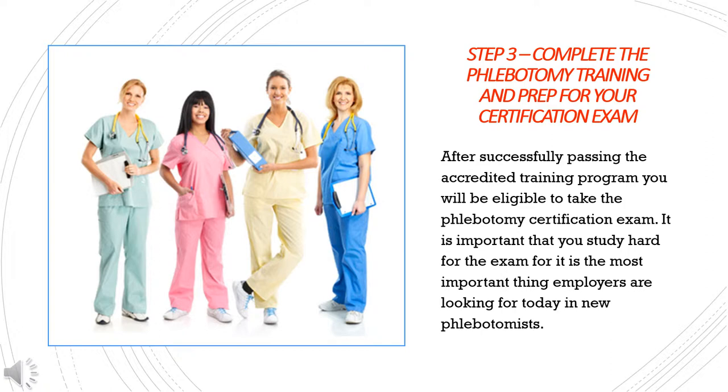Step 3: Complete the phlebotomy training and prep for your certification exam. After successfully passing the accredited training program, you will be eligible to take the phlebotomy certification exam. It is important that you study hard for the exam, as it is the most important thing employers are looking for today in new phlebotomists.